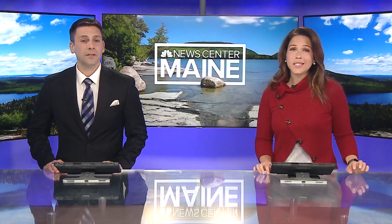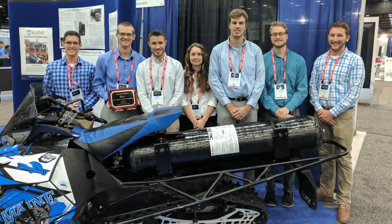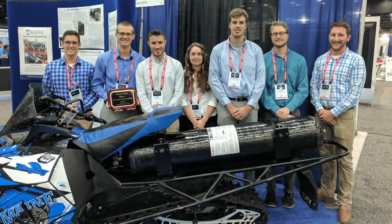A group of UMaine students are getting some recognition for building a clean snowmobile. It's pretty cool — check this out. These engineering students came in second at the Society of Automotive Engineers World Congress.